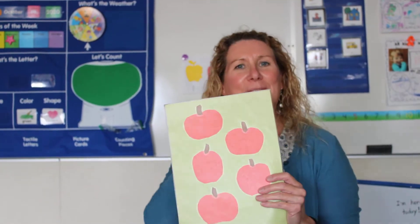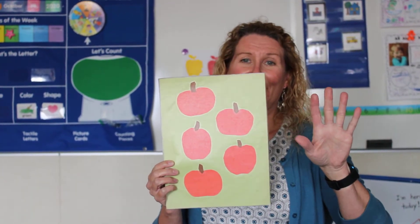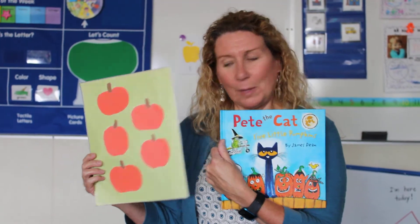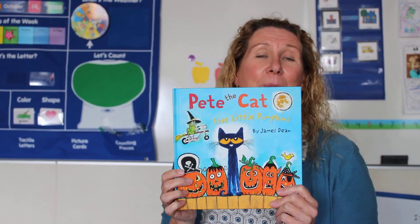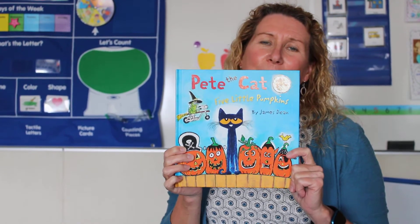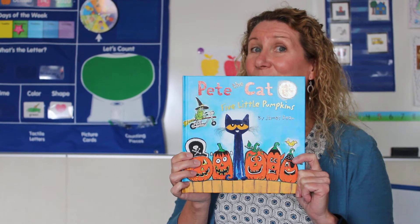Hi preschoolers! We learned a poem this week about five little pumpkins, and I was shopping the other day and I found a book called Five Little Pumpkins but it's got Pete the Cat on it. It's kind of the same as our Five Little Pumpkin poem but it's a little bit different. Now I'm going to read you this book and you see if you can figure out the parts that are different.